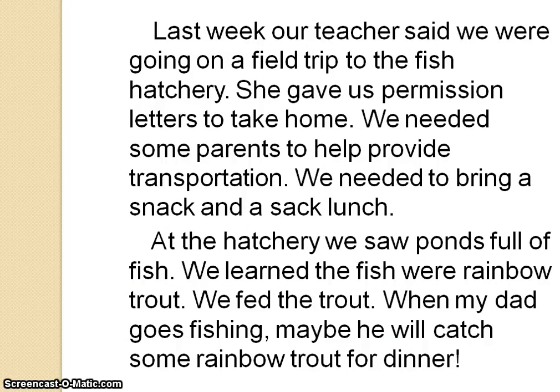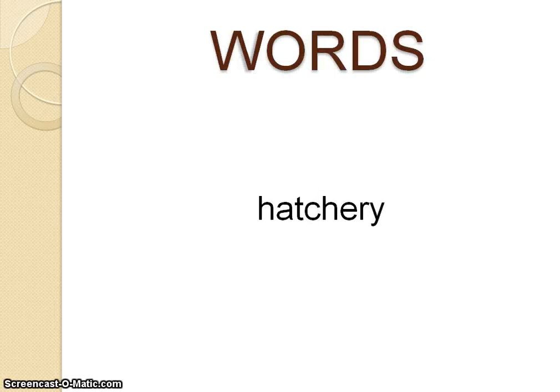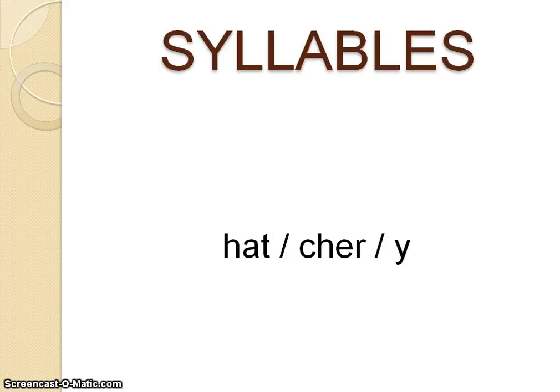Last week, our teacher said we were going on a field trip to the fish... Hmm, I don't know that next word. This is the word that I don't know. I do know how to break it into syllables. Using the skills that I've learned, I break it into three syllables. I can see that the first syllable has a vowel in between two consonants — that would make a short vowel sound.